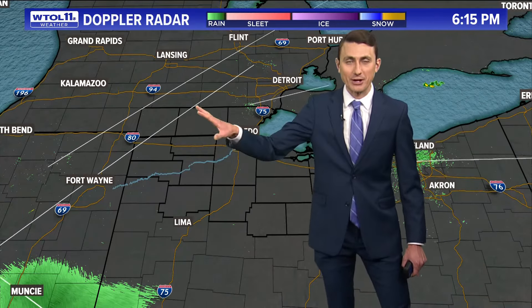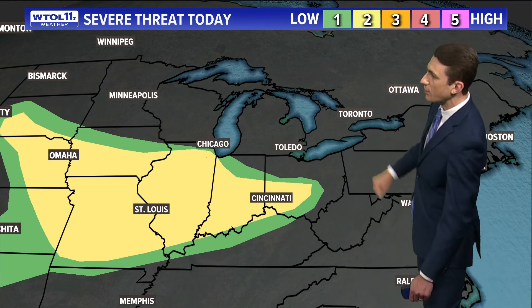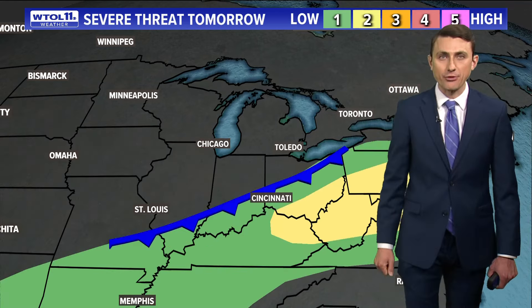Here's what radar looks like right now — a much calmer sight this evening. No worries of any thunder for your Tuesday evening plans. All of those storms have pushed off well to the south of us. Ongoing activity from Cincinnati back towards St. Louis is still producing thunderstorms and strong weather. There is a level two out of five severe weather risk for locations from Omaha back towards St. Louis and Cincinnati, as well as much of southern Indiana.